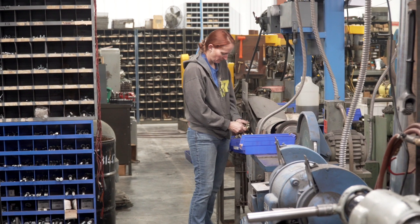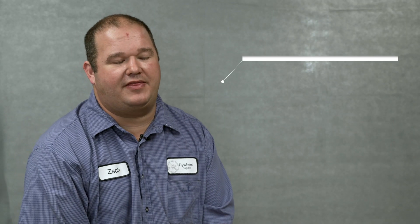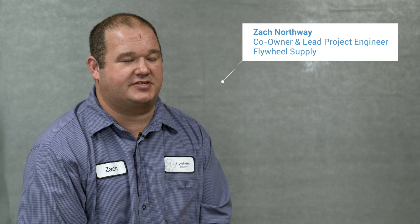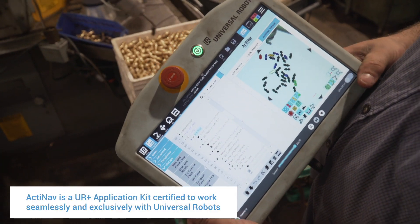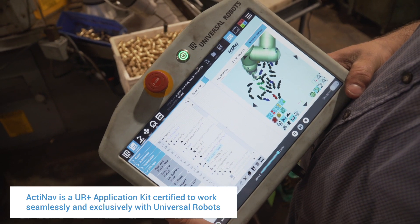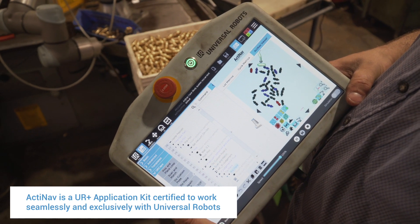I saw a lot of labor involved that could be streamlined with a robot. The only way that made sense for us to put a robot on a machine tending application was to be able to do randomized bin picking. If an operator stands there and lines the parts up for a robot to pick them, it would defeat the entire purpose of using the robot to begin with.